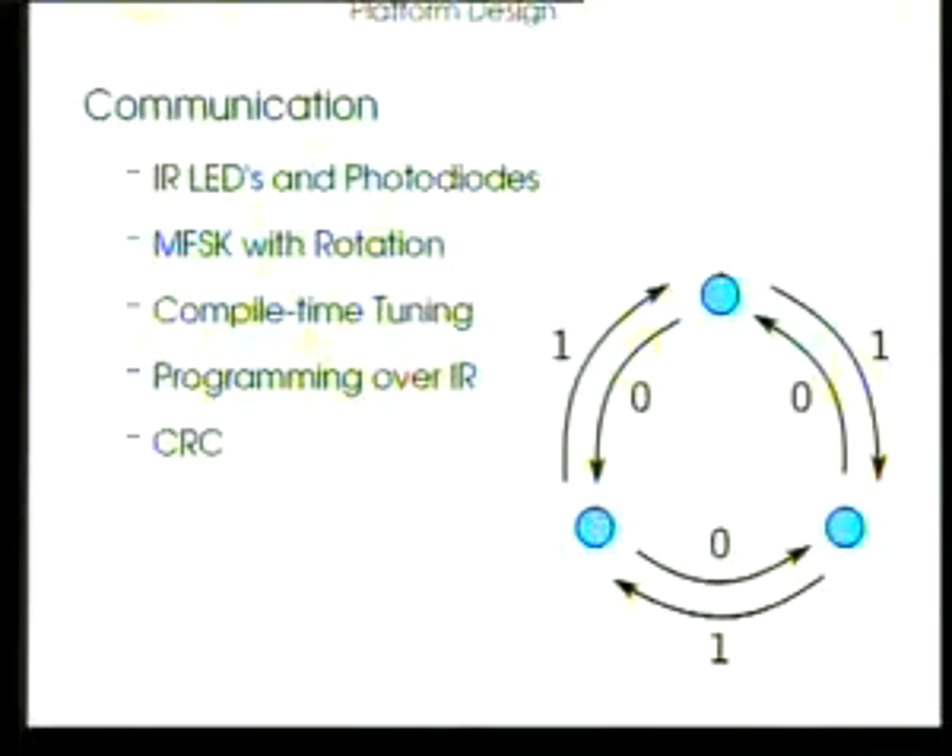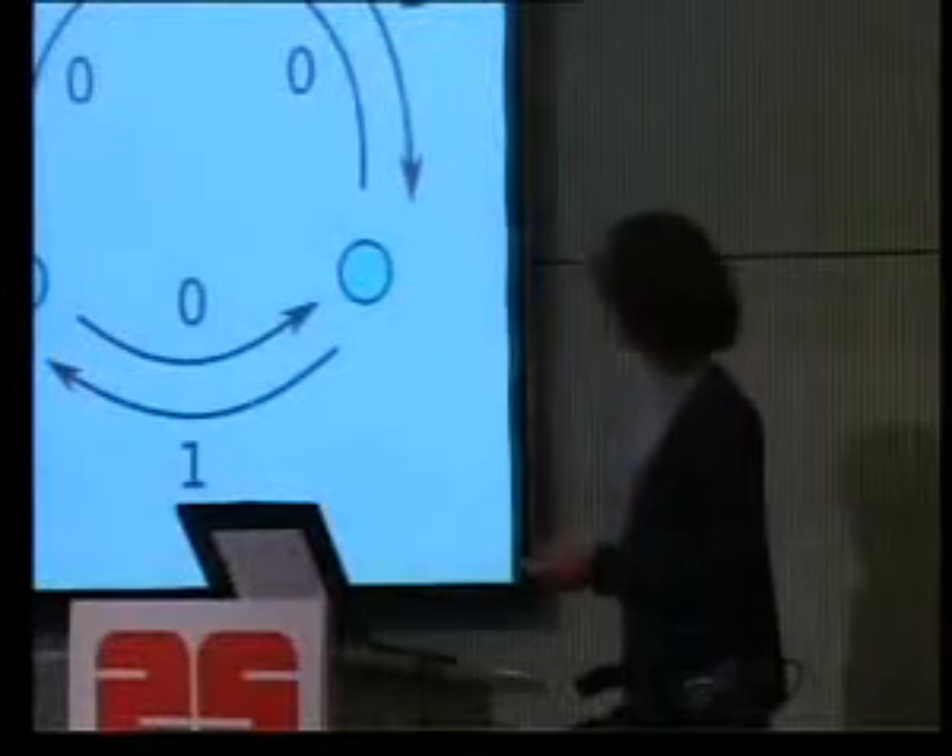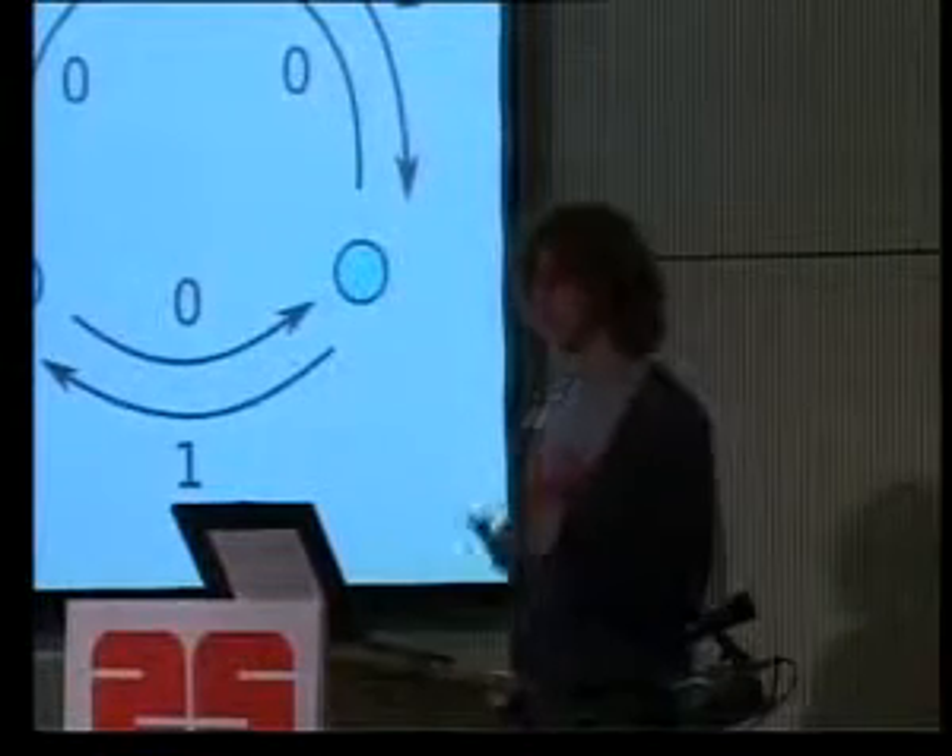We have a rotation-based coding scheme — MFSK because there are multiple frequencies involved; there are three in the diagram. The data is not carried in what frequency you're transmitting, but in the changes between frequencies. Rotating through this coding scheme clockwise transmits a series of ones and anti-clockwise a series of zeros. The nice thing about this is that you don't have to time the interval between two symbols, which is very resource-consuming on the microcontroller. Instead, you only have to notice when it's changed and in which direction — and that's a new bit.